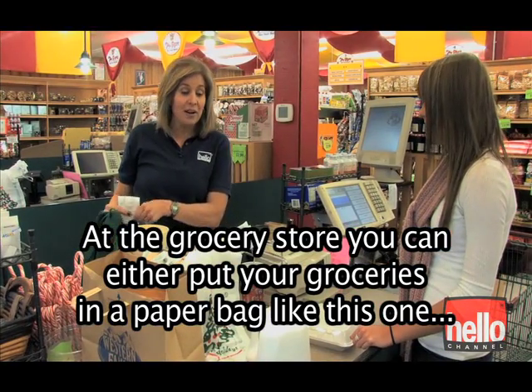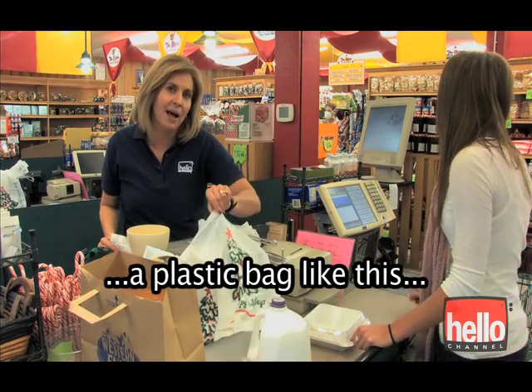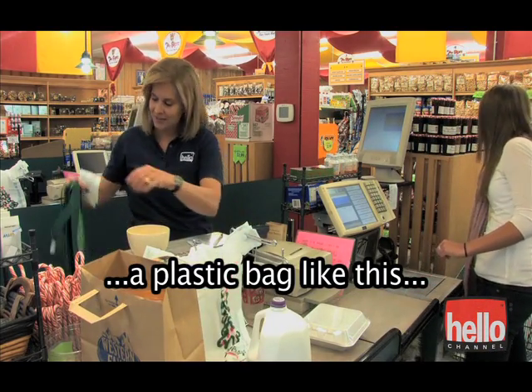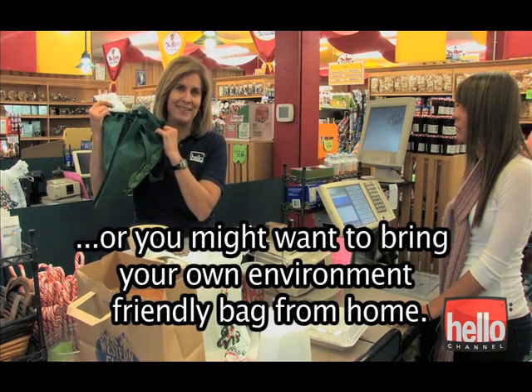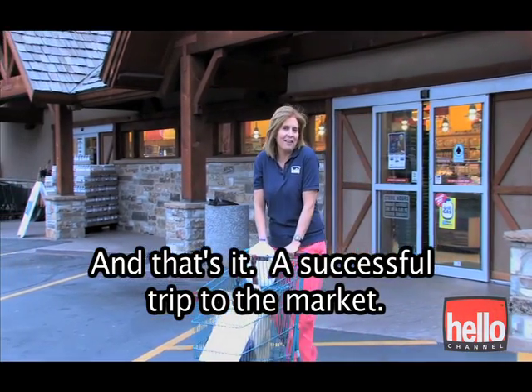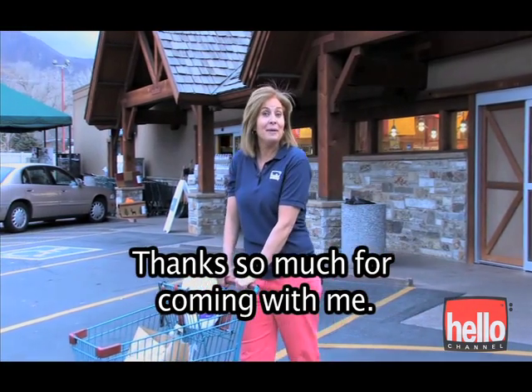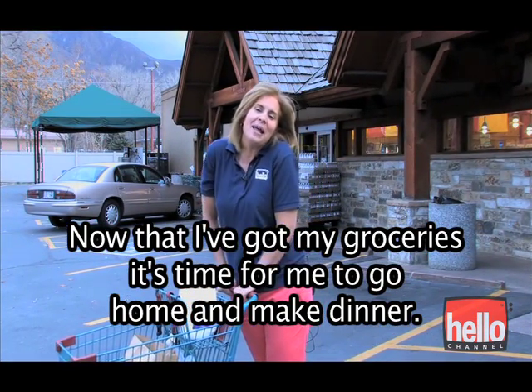At the grocery store, you can either put your groceries in a paper bag, a plastic bag, or you might want to bring your own environment-friendly bag from home. And that's it — a successful trip to the market. Thanks so much for coming with me. Now I've got my groceries; it's time for me to go home and make dinner.